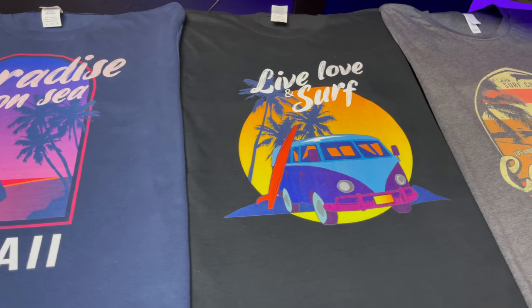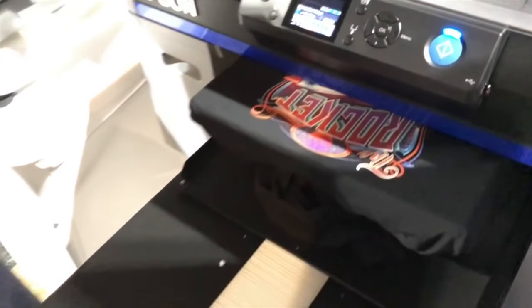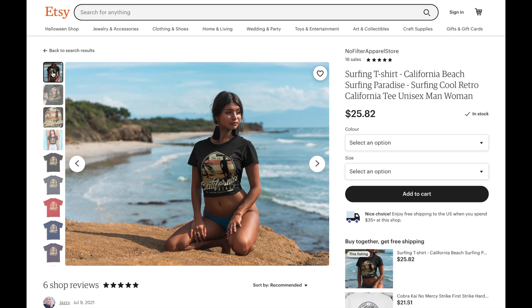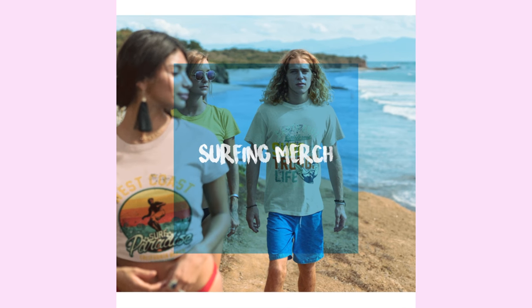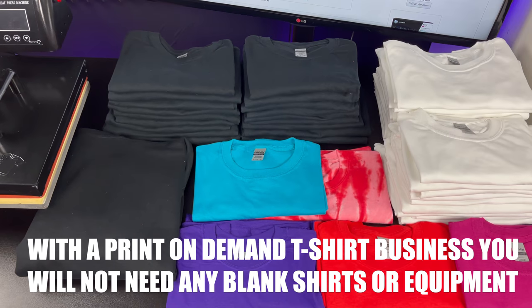In this video we will talk about how to start a print-on-demand t-shirt business with no money and no equipment. We will cover how print-on-demand works, how to make an online store, how to get professional pictures and videos made for free, how to set up professional looking ads, and how to actually get sales and make money.